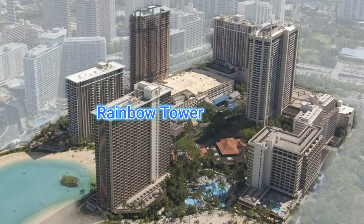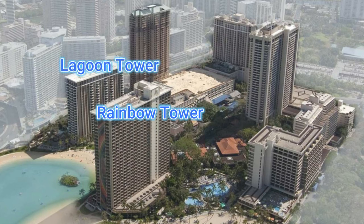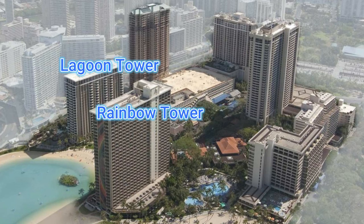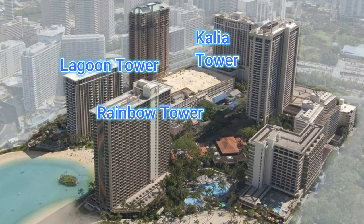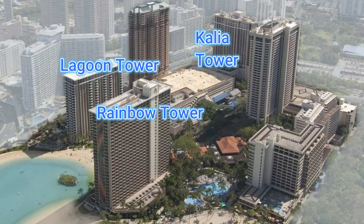The Rainbow Tower looks over the lagoon as well as the ocean beach area. Across from it is the Lagoon Tower, which offers family-friendly accommodations ranging from spacious studios with kitchenettes to large three-bedroom and penthouse suites — this is part of their timeshare. The Kalia Tower is also part of the timeshare, occupying floors 12 through 18, with studio rooms with kitchenettes or one-bedroom suites with a full kitchen, each with a private balcony.